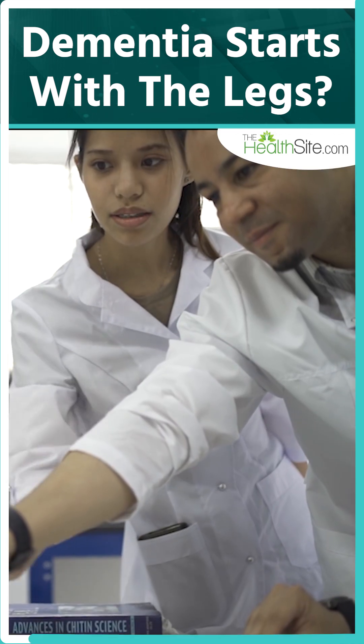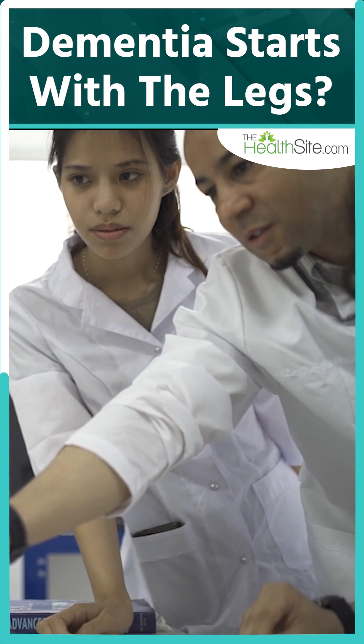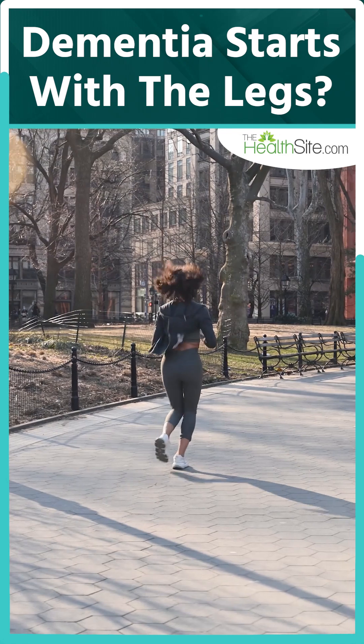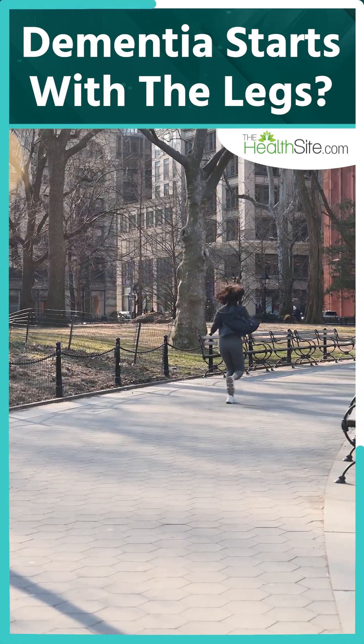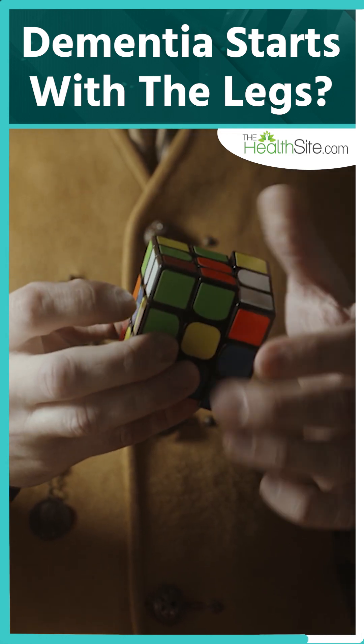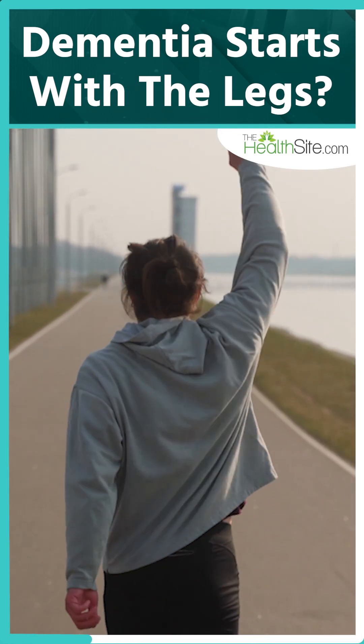Research shows that resistance training and balance exercises can help maintain strength and independence. And if you want to take it one step further, try combining physical movements with mental challenges — puzzles, mental math, or learning a new skill while walking. That kind of cognitive multitasking actually keeps your brain younger.